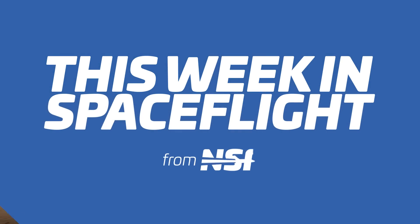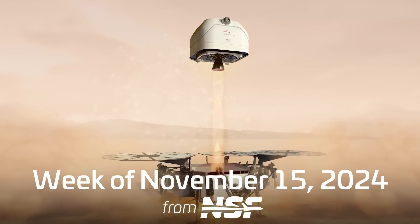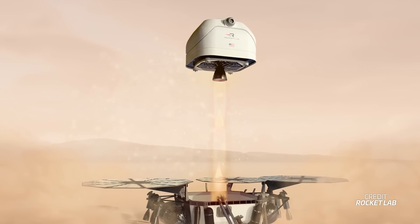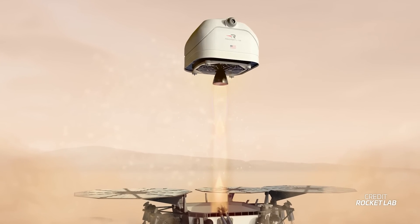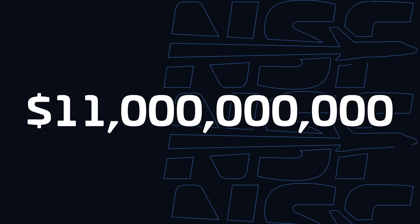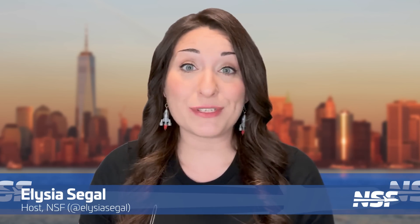Rocket Lab wants to retrieve samples from Mars. During an earnings presentation, the company announced that NASA has selected it to study if it would be able to perform the Mars sample return mission quicker and cheaper than the current mission architecture. Currently, the mission is projected to cost 11 billion dollars and it's expected to bring back the samples by 2040 at the earliest. NASA is eager to get the samples in the hands of scientists earlier and at a lower cost.